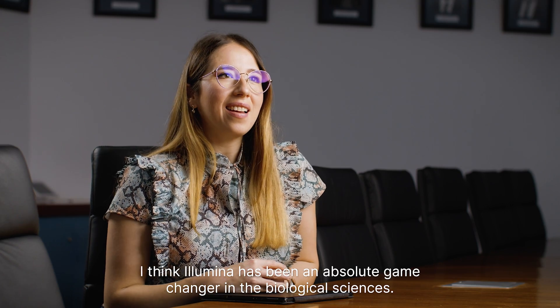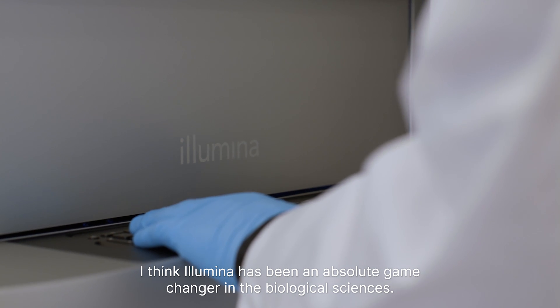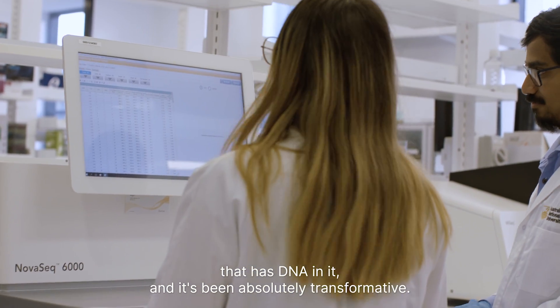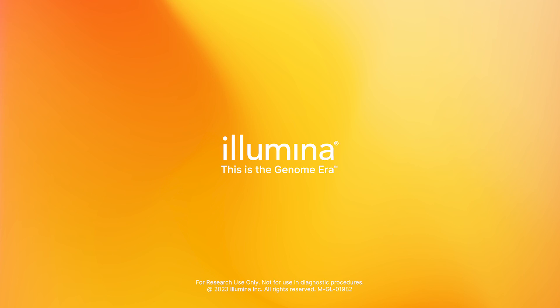I think Illumina has been an absolute game changer in the biological sciences. It has enabled the sequencing of basically everything that has DNA in it and it's been absolutely transformative. So I'm really excited to see what could be next.